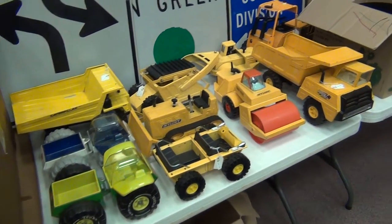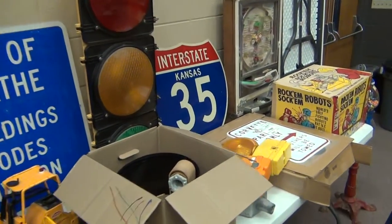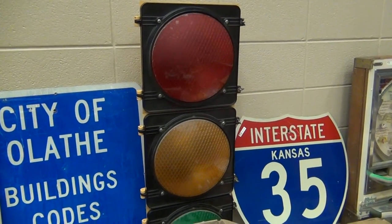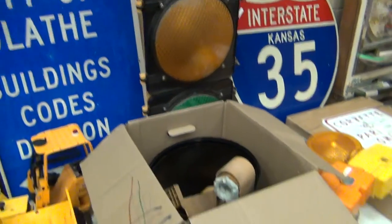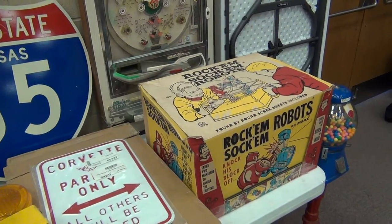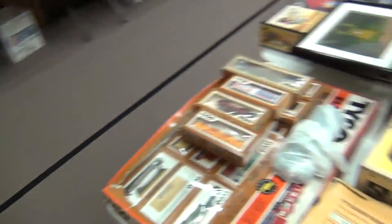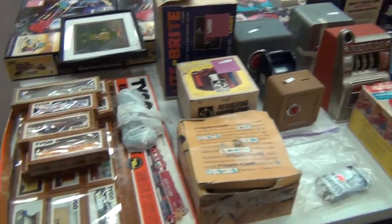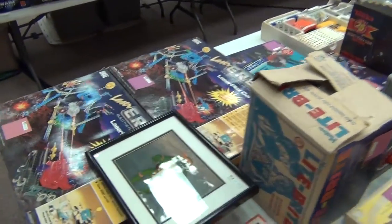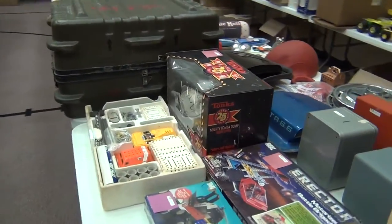Then we've got some Tonka, some Nylint pressed steel, more on the street sign theme. Real nice older I-35 sign. That stoplight is 120 volt and it does work — just plug it in the wall. Real nice Rock'em Sock'em with the complete ring and everything in the box, and a little gumball machine on the corner. H.O. train set, several nice Erector sets, some of which are unopened in the original boxes. Nice Tonka 25th Anniversary silver.